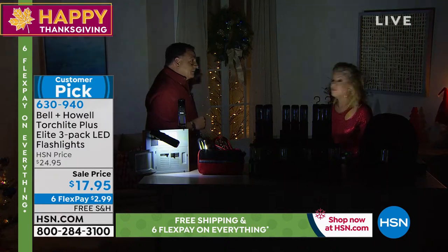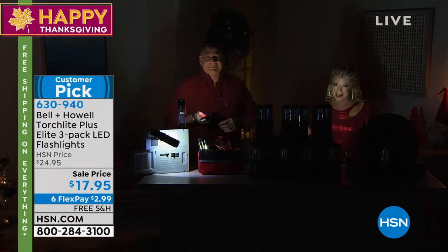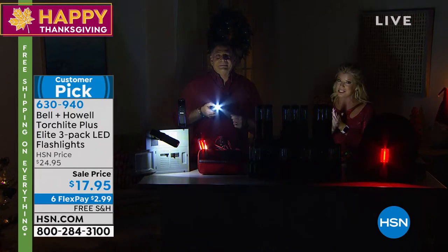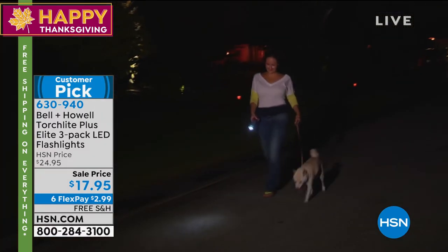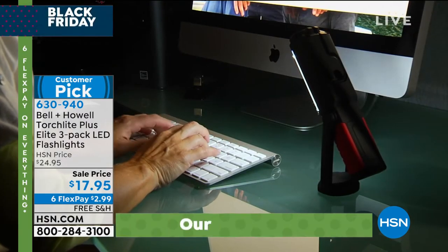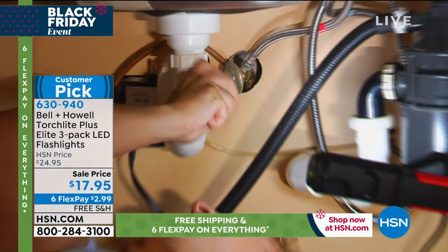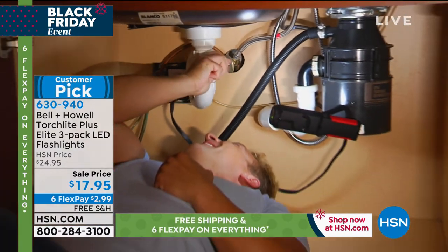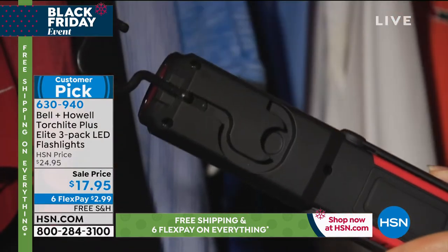I had three of them because it's a three-pack, and you're going to have three. Part of our big Black Friday special edition weekend — six FlexPayments, free shipping and handling. We don't always do free shipping, especially at the sale price we're offering. You just choose by color and they're individually boxed in matching colored boxes.